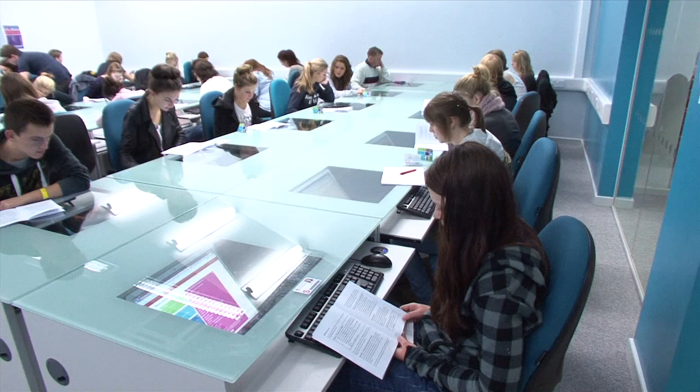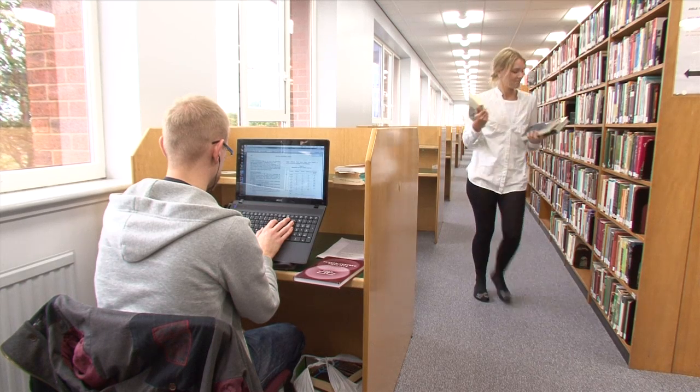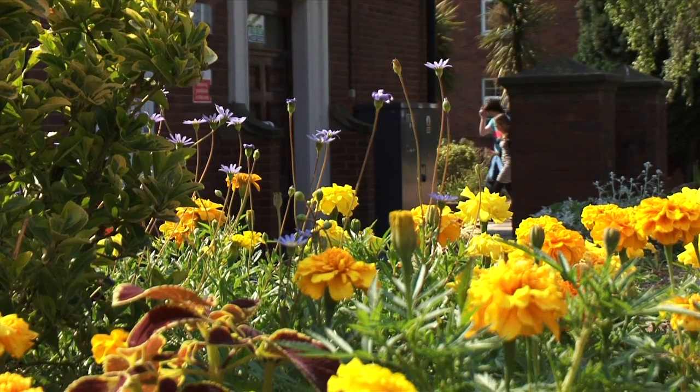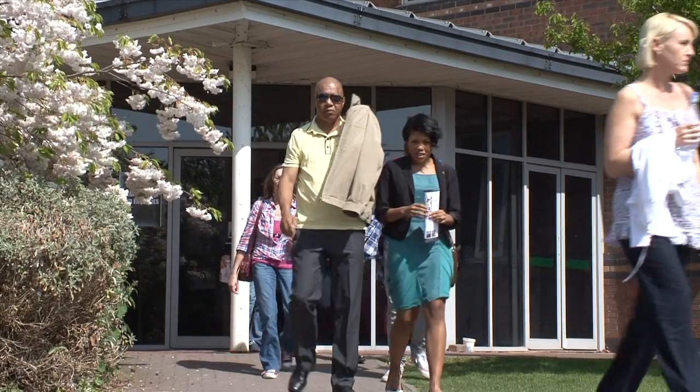Whether it's the University's excellent facilities and reputation, the flexible full-time and part-time study, or the careful and effective supervision by our experienced staff, more and more students are coming to Chester for their doctoral studies.